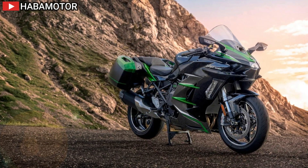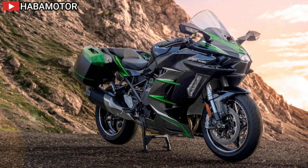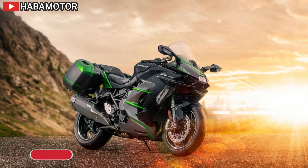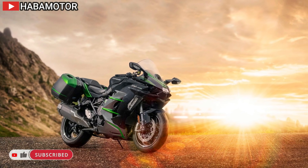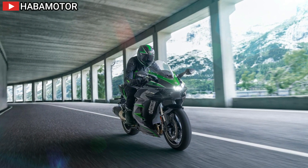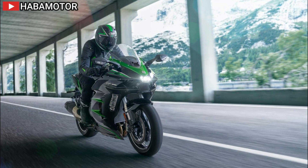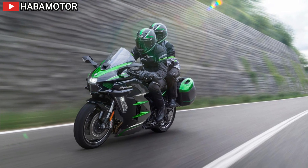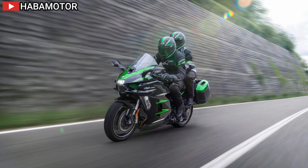The 2024 Kawasaki Ninja H2 SX SE represents the pinnacle of sport touring innovation, seamlessly integrating advanced technology with exhilarating performance and unmatched comfort. It introduces groundbreaking features like the Advanced Rider Assist System, comprising Adaptive Cruise Control, Forward Collision Warning, and Blind Spot Detection, ensuring a safer and more convenient riding experience.